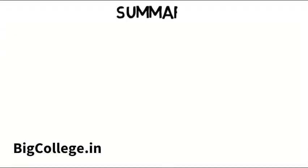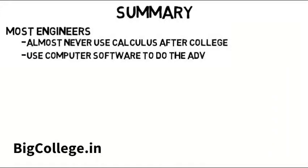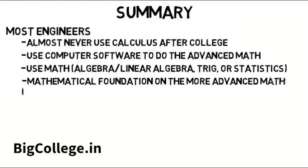For those who are impatient, let me summarize this whole video right now. Based on experience asking around and doing a lot of research online, it seems like most engineers almost never use calculus after college. If they do, it's rare — they use computer software to do the real advanced math. Almost all engineers do use math, but it's normally either algebra or linear algebra, trigonometry, or statistics throughout their career. Many engineers also say that a mathematical foundation in the more advanced math is important because you do apply those concepts, even if you don't do the rigorous math itself.